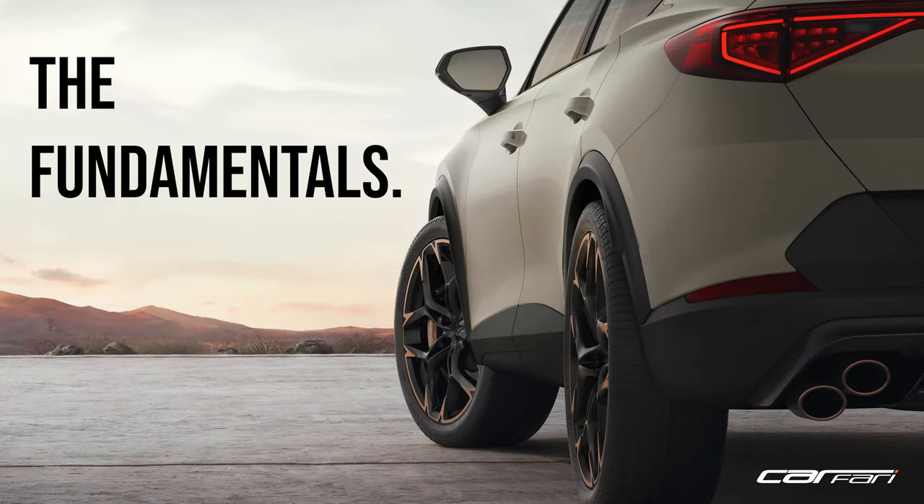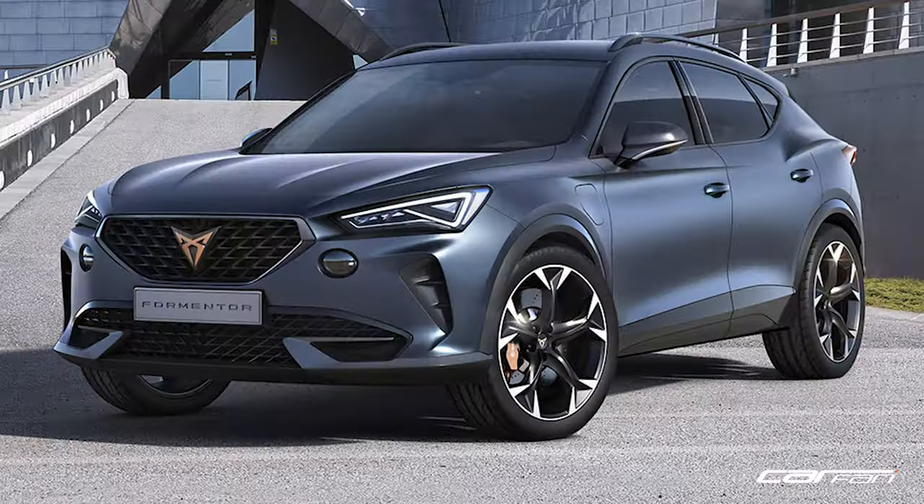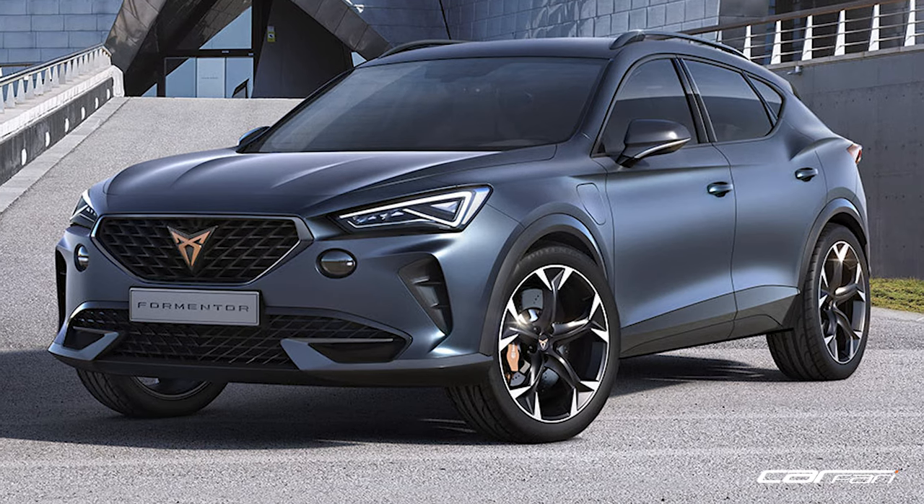The Fundamentals: in the case of Cupra, they may well be celebrating their third birthday this year, but let's not forget they're still fundamentally VW's wild child brand, Seat, but with more sporty credentials and designs. The Formentor is still a relatively young model in the lineup, with the VZ310 offering the most powerful engine until the howling five-cylinder got the job for this limited run left-hand drive blunt instrument.